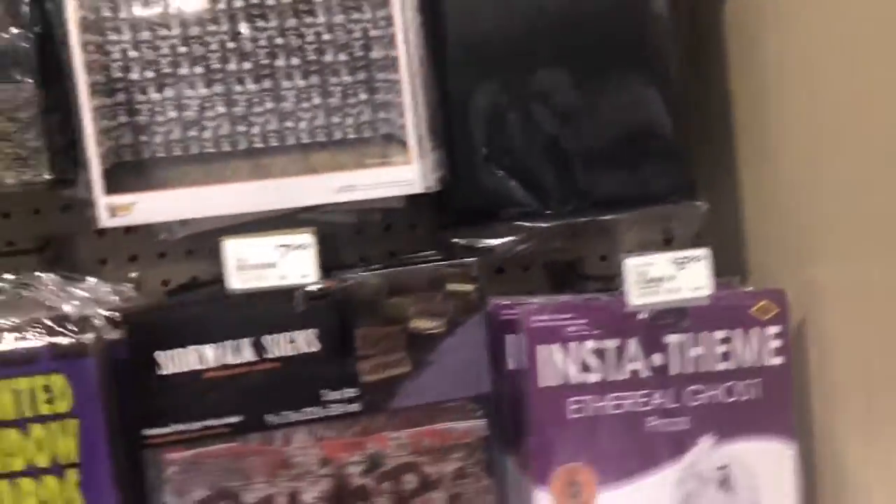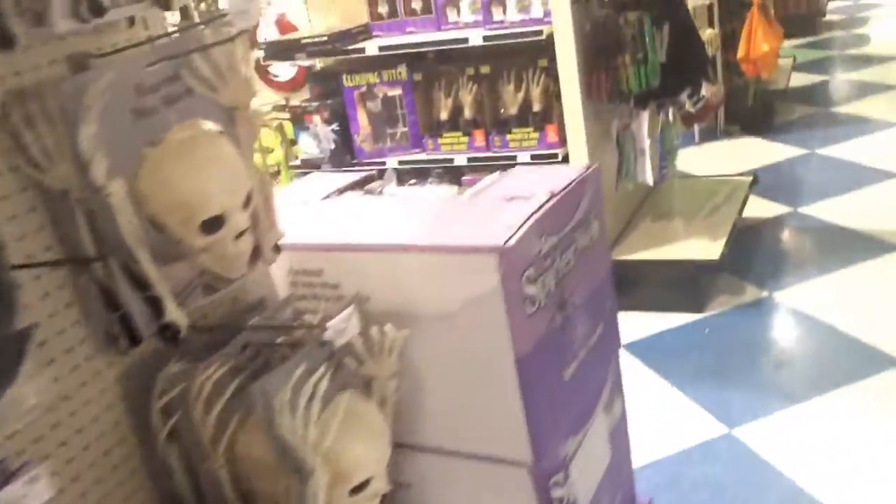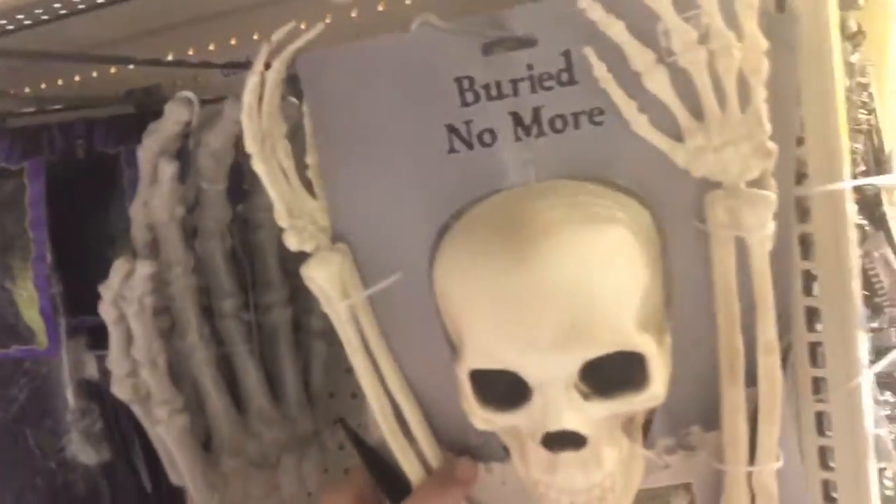I'm just gonna show you guys some of these items because I kind of want to go through the store slightly faster. But yeah, we're only on one aisle and this appears to be a lot of Halloween stuff and it's actually kind of cool. Okay, this is so cute. Here we got some lawn bags, photo frames — that's kind of cool. Buried no more.